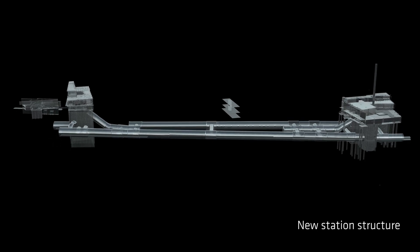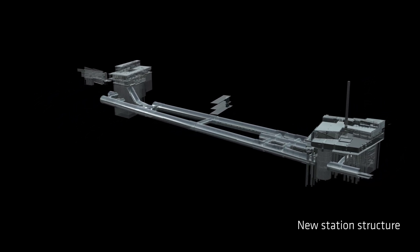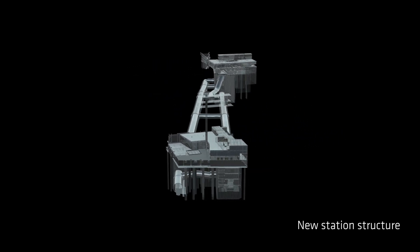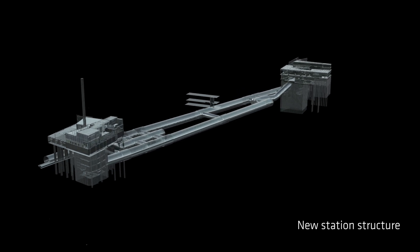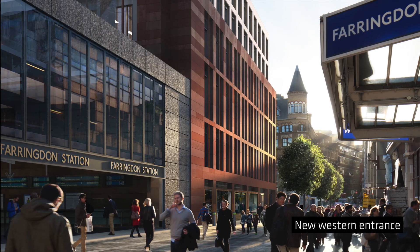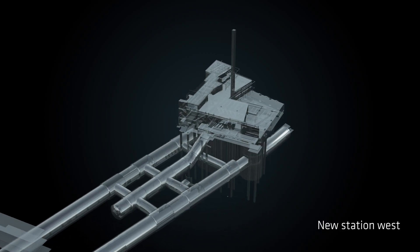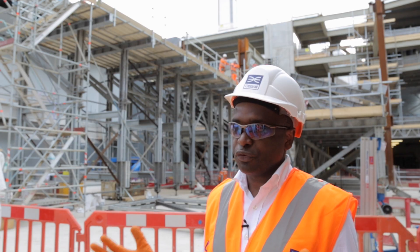Farringdon Station is one of five mine stations on the new Elizabeth Line. It will have two new platforms, roughly 240 metres long each, located 30 metres below ground. At street level, we have two entrances, one on the east and one on the west. Engineering has allowed us to achieve our key objective: a series of easily navigable spaces.